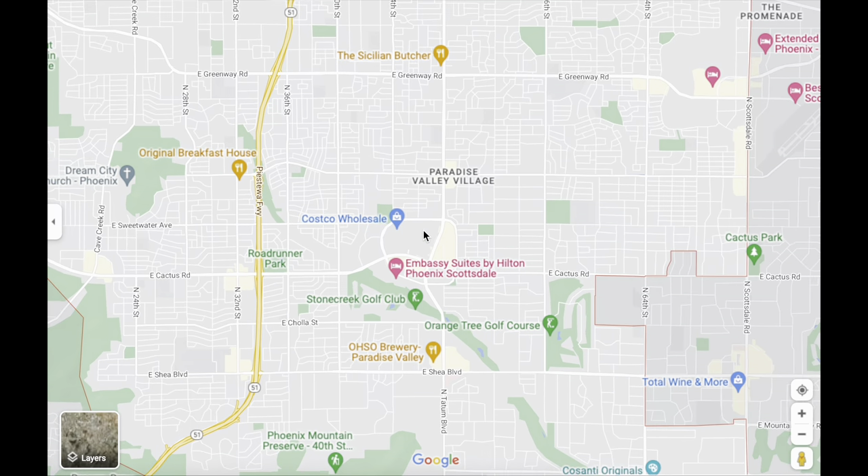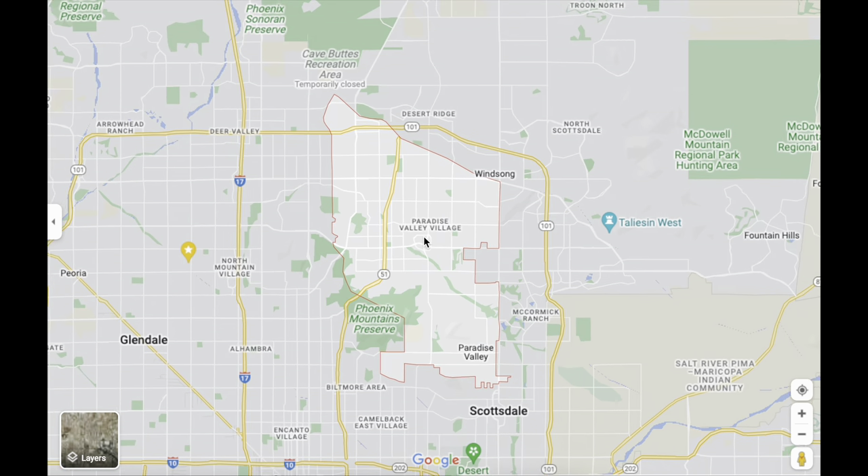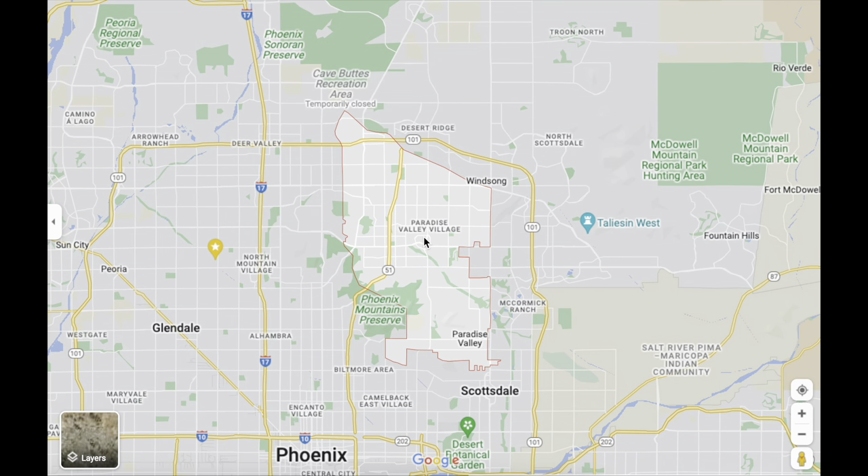Paradise Valley Village is located in Phoenix. It borders Scottsdale on the west side of Scottsdale and extends through Phoenix across the 51 freeway and north up to the 101. It's really a great location because although you're located in the Phoenix area it feels so close to Scottsdale, and you also have really easy access to the 51 freeway and the 101 freeway.